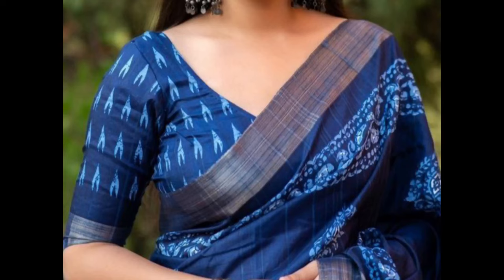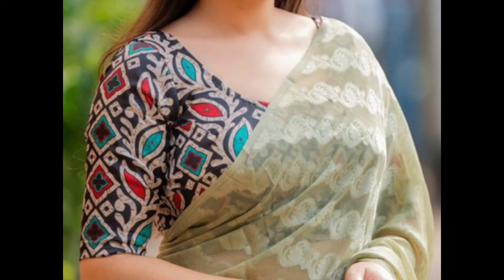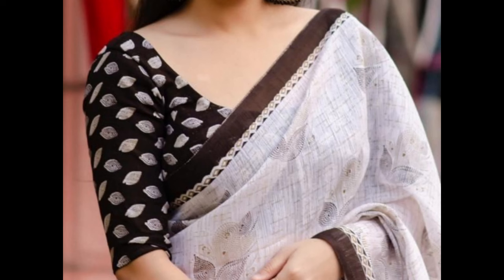Hello guys, welcome back to our channel. Here we will share all fashion related contents like blouse designs, bridal sarees, fancy sarees, cotton sarees, onam sarees, blouse sleeve designs, bridal lehengas, jewelry designs, and more. In this video, I am showing a few popular print blouse designs.